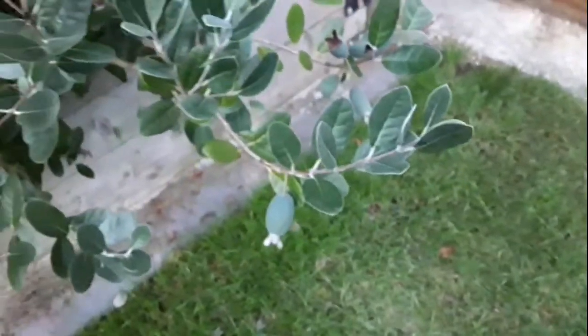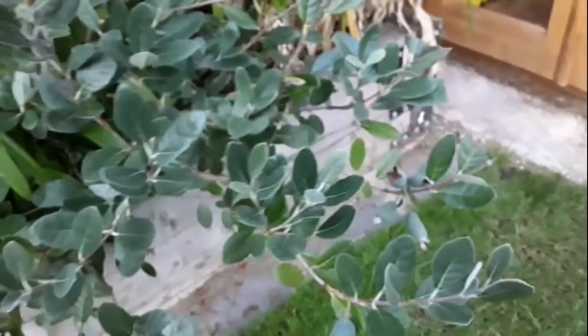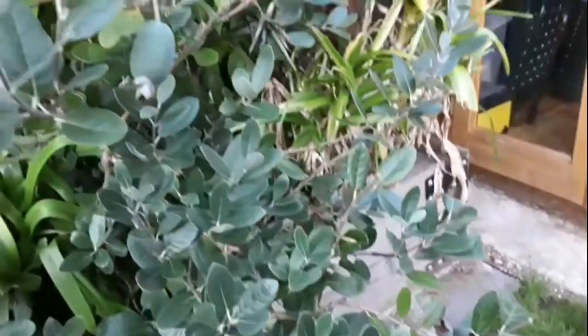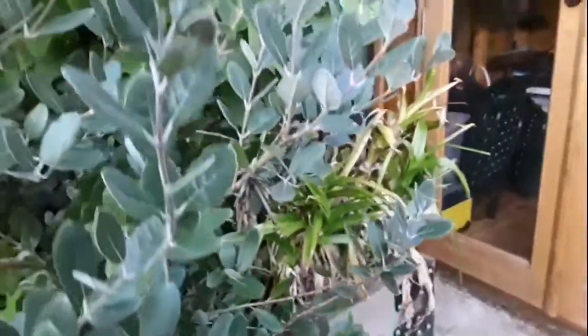Looking at the whole plant, there looks to be 1, 2, 3, 4, 5, 6, 7, 8, 9, 10, 11, 12, 13, 14, 15, 16, 17, 18 — should be at least 20 fruits on this plant all being well, if they keep on developing.